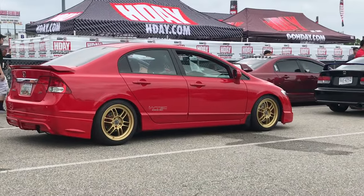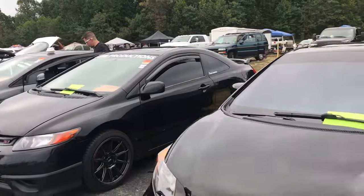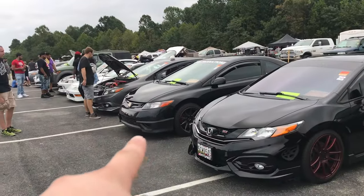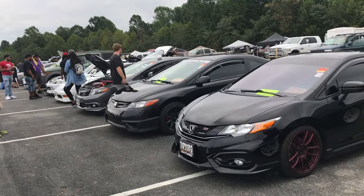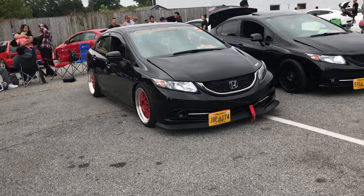Got that clean FA5 right there guys, that thing is gorgeous. I just pulled in right now, got the preferred parking going on right here. First time in a long time, my 8th gen in the middle of the two 9th gens. I was looking at the G7X camera.